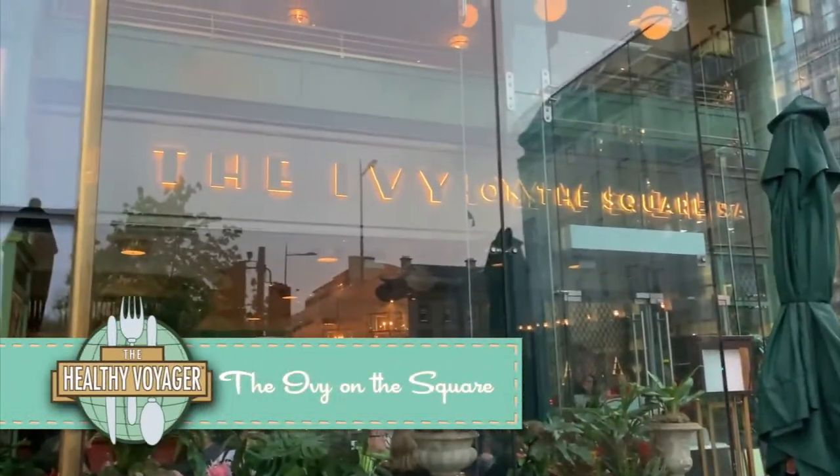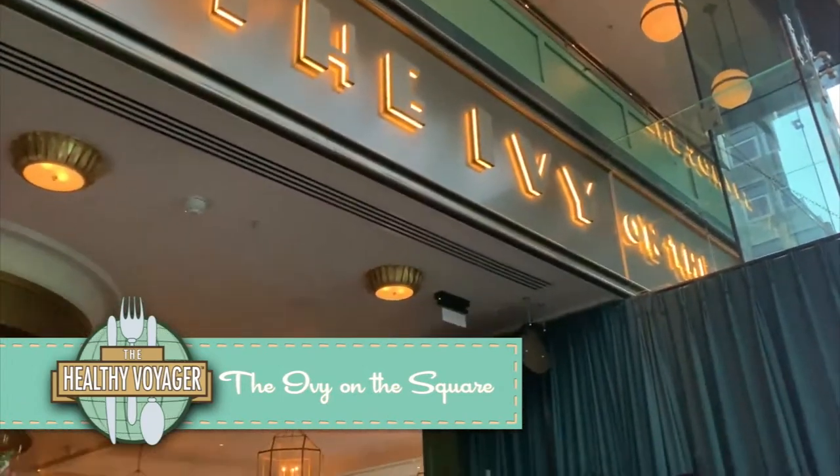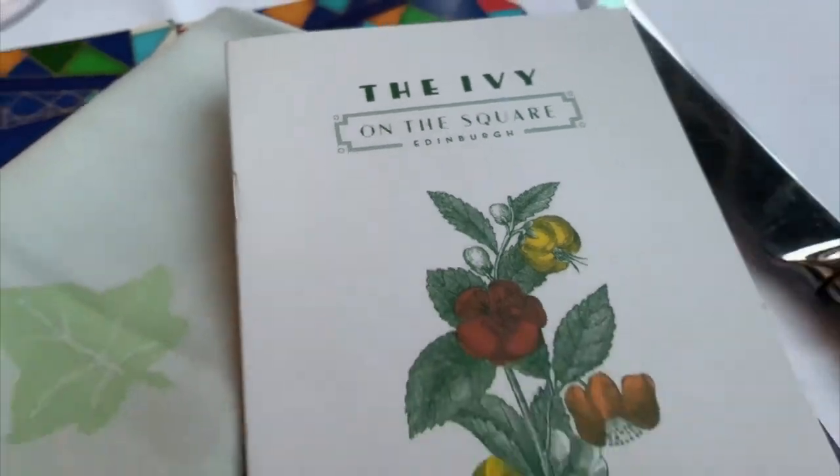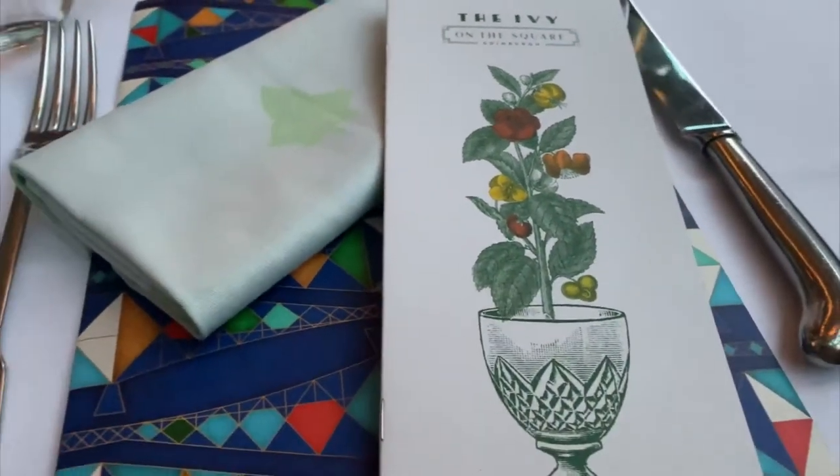Amidst the history, visitors will find many modern hidden gems, like the chic The Ivy on the Square restaurant, boasting an incredible menu and tasty cocktails.